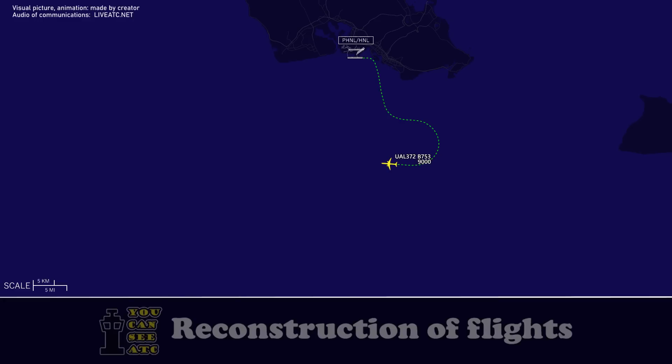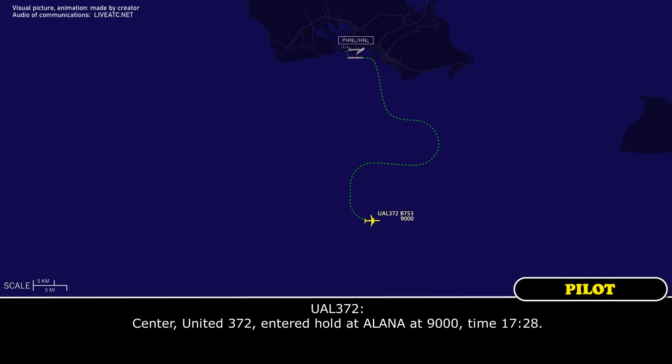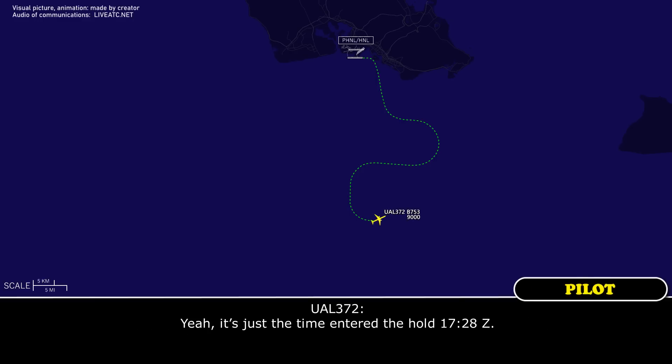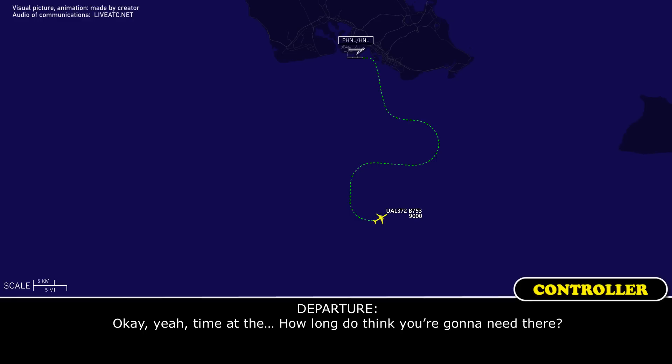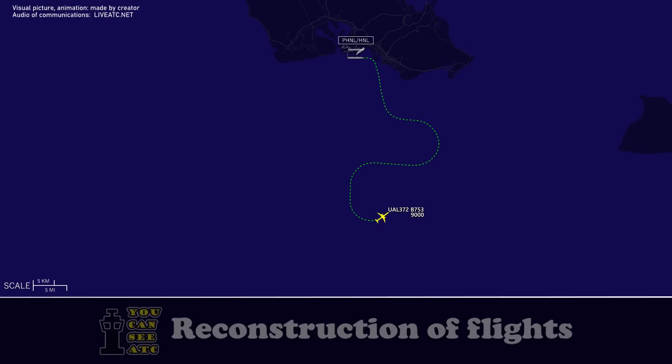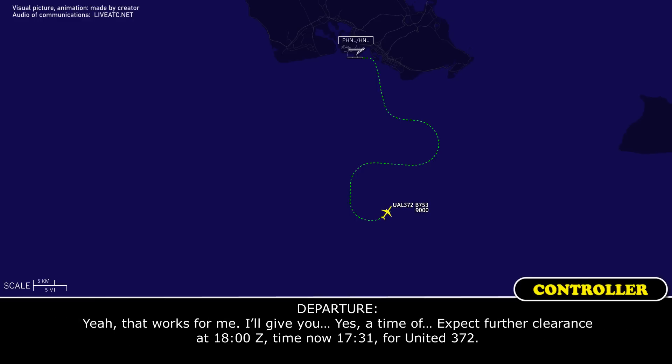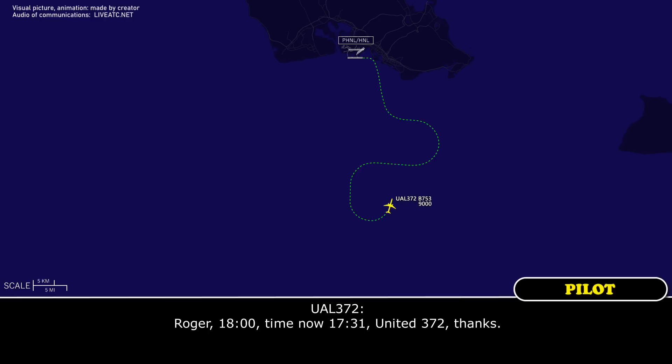United 372, 10-mile leg approved. Roger, United 372, thanks. United 372, hold at Alana at 9,000. The time entered to hold is 1728Z. How long do you think you're going to need there? We're just trying to troubleshoot an issue, trying to pull up dispatch and talk to them — maybe about 20 minutes or so. Does that work for you, United 372? Yeah, that works. I'll give you an expect further clearance time of 1800Z. Time now 1731, United 372. Roger, EFC 1800, time now 1731, United 372, thanks.